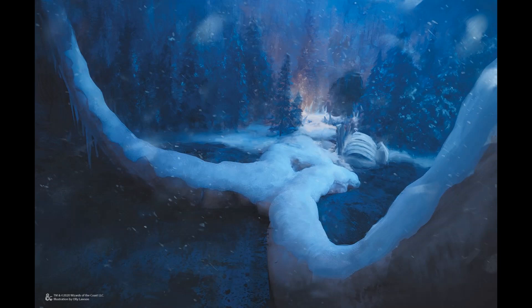This overall section of Rime of the Frostmaiden is capped off with an epic battle against a foe who might well lay waste to all of those 10 towners the players have come to know.